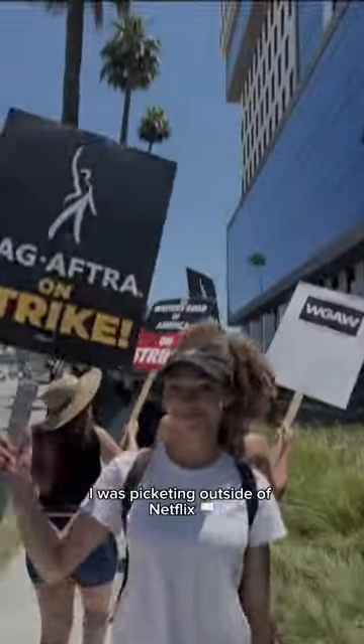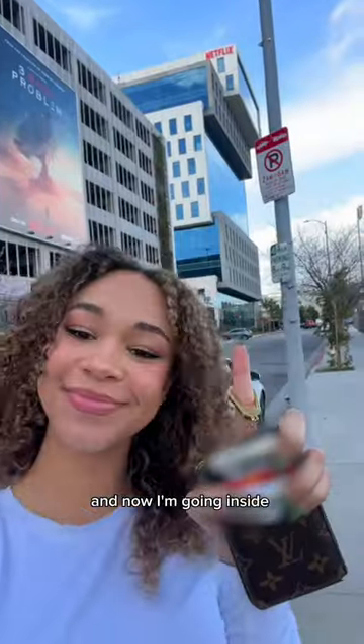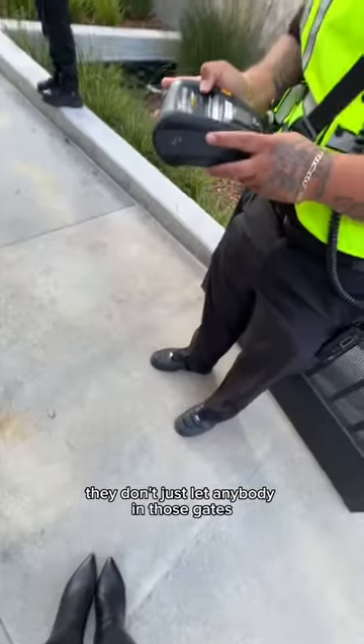It's crazy how just last summer I was picketing outside of Netflix, and now I'm going inside. To get onto a studio lot, you need to go through security. They don't just let anybody in those gates.